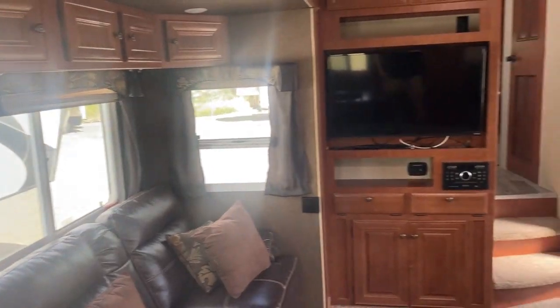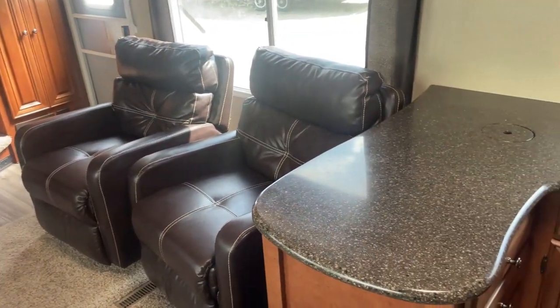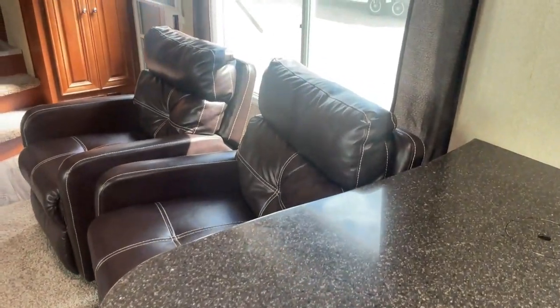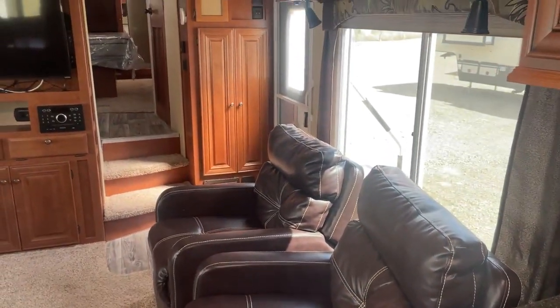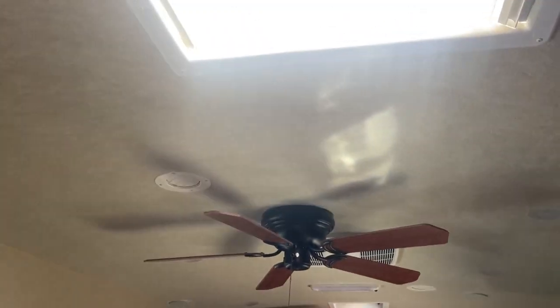Even more cabinets over the sofa, entertainment center, TV, and the recliners. Folks, there's no smells in here — it's in really nice shape. You can just tell this is one RV that has been really well taken care of.